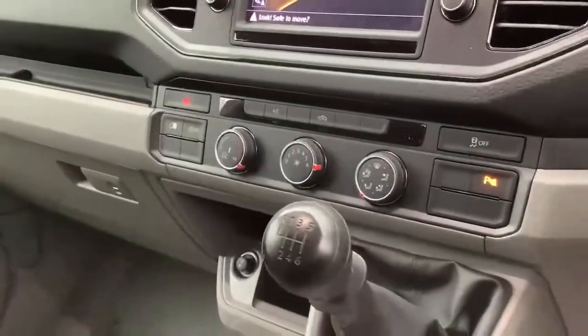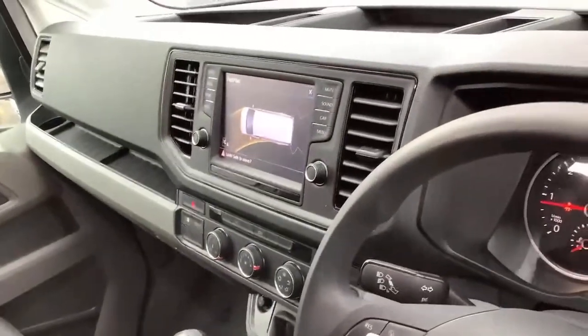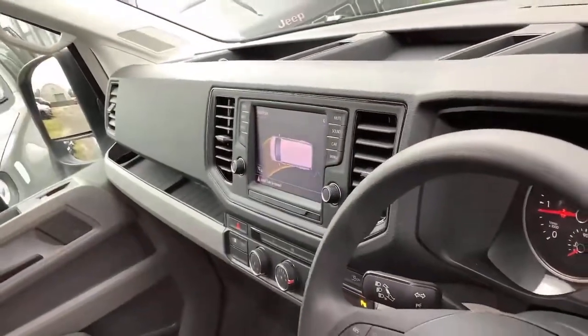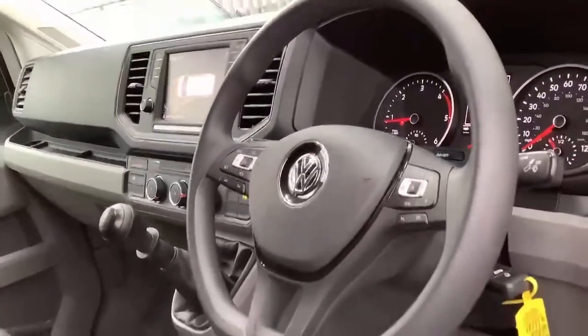We can also take in your current vehicle as part exchange, arrange finance and even offer same-day drive away on selected vehicles. So don't hesitate and get in touch today because tomorrow this great vehicle could be gone.